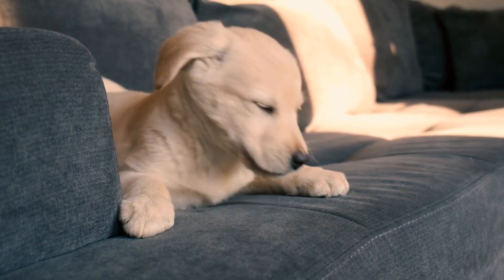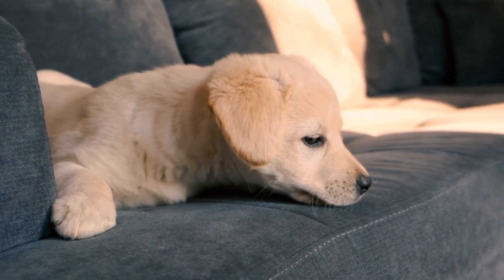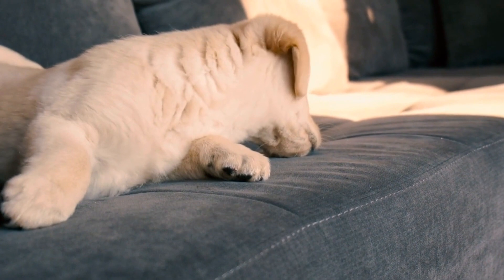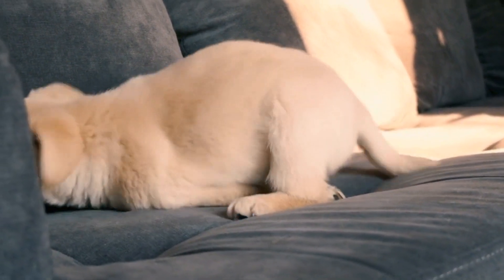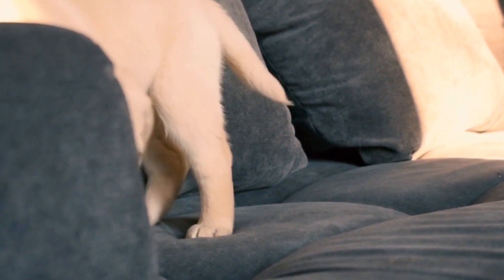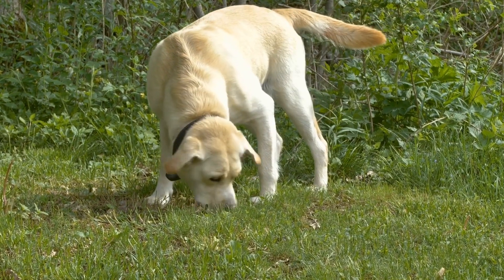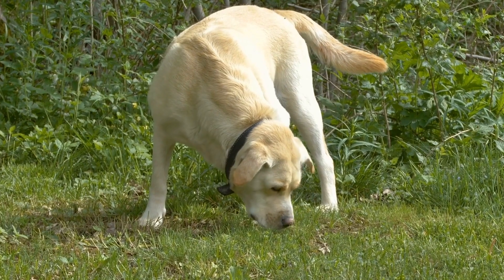To sum up, the ideal living situation for a Labrador Retriever includes ample space to roam and run, access to water for swimming, a loving and active family, a healthy diet and regular exercise, mental stimulation through training and activities, appropriate shelter, and opportunities for socialization. Remember, by providing your Labrador with a suitable living environment, you will ensure their happiness, health, and overall well-being.